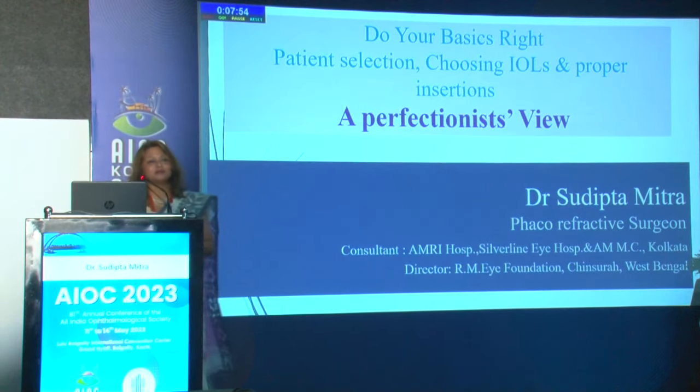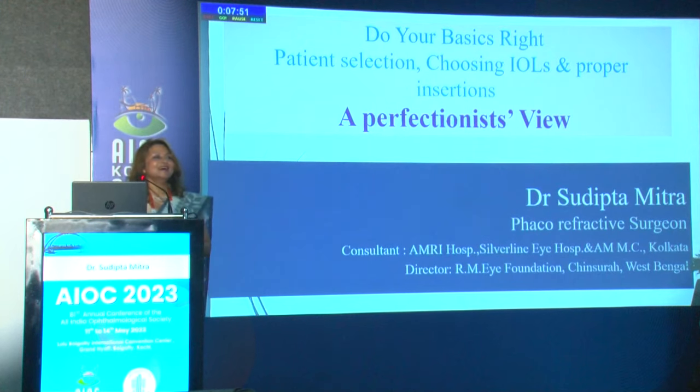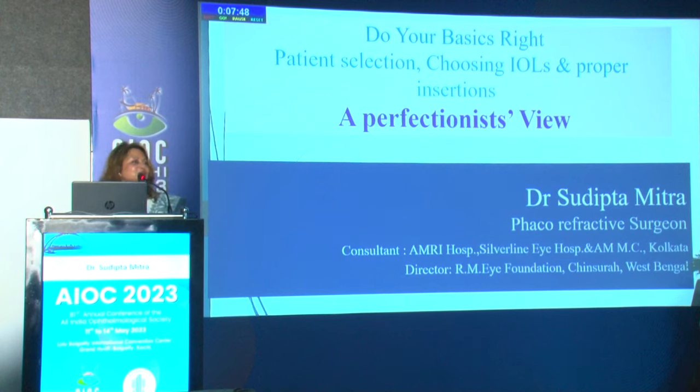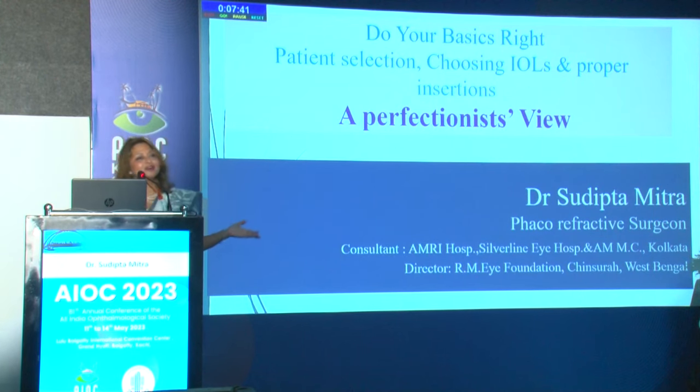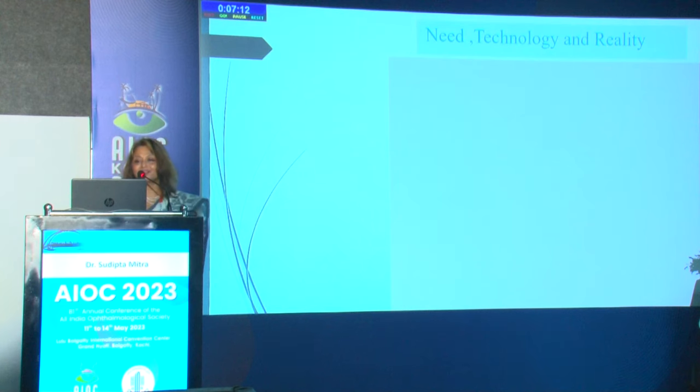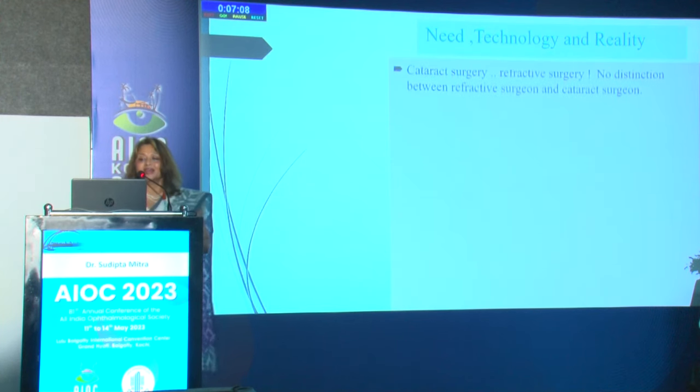The session moderator wanted to convey that transitioning from a refractive cataract surgeon to a purely refractive surgeon is the need of the hour. Today's topic is doing your basics right: patient selection, choosing IOLs, and proper insertion in cataract surgery. It is a vast topic, but the key point is that technology and reality mean cataract surgery is now a refractive surgery.